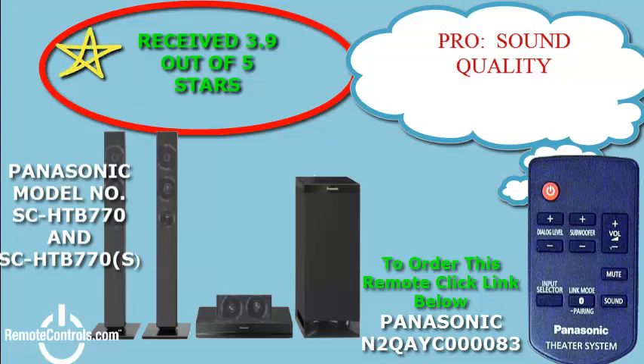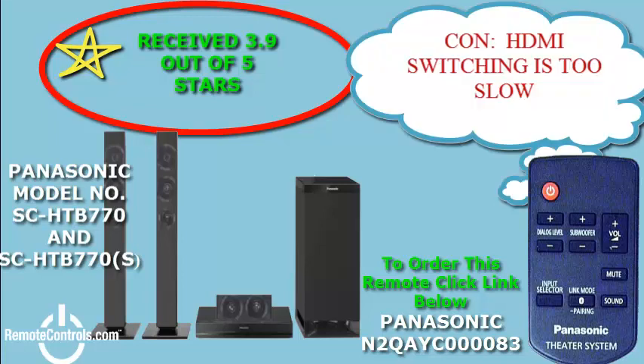Utilize the included remote control, part number N2QAYC000083, to help you with the setup and menu options to get the desired sound quality you are seeking. This model features clear mode dialogue, which gives you richer and more pronounced audio, making voice sounds as if they're coming directly from the center of your screen.